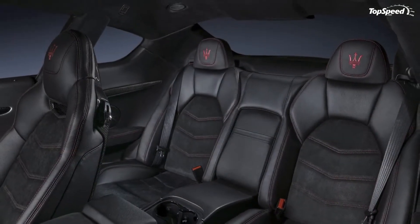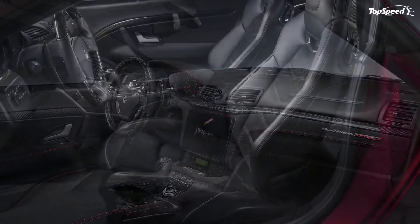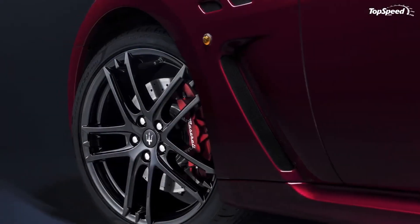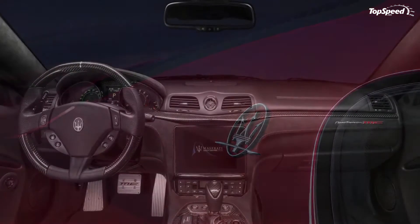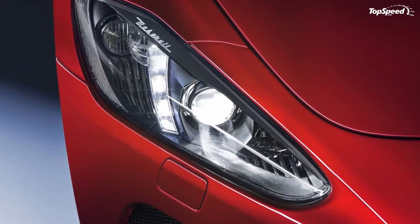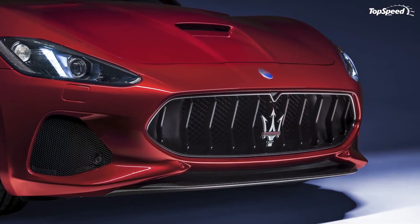Although it was believed that the Gran Turismo would be replaced altogether in 2018, Maserati launched a new update in 2017. Essentially a facelift, the 2018 model year upgrade brings revised aerodynamics on the outside and new technology on the inside. The Italians also changed the drivetrain lineup, ditching the 4.2-liter V8 as well as the MC Stradale model.